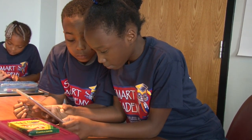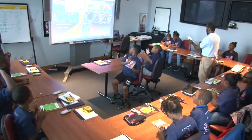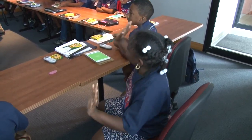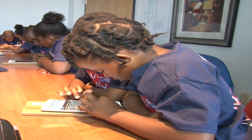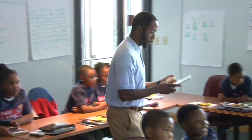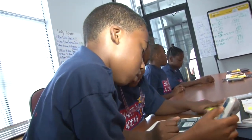A major component of Smart Academy is the integration of technology in the classroom to enrich students' competency in reading and math. Students use SmartBoard technology and iPads to engage in an interactive learning environment. Certified teachers incorporate the classroom performance system to enhance the students' learning process.